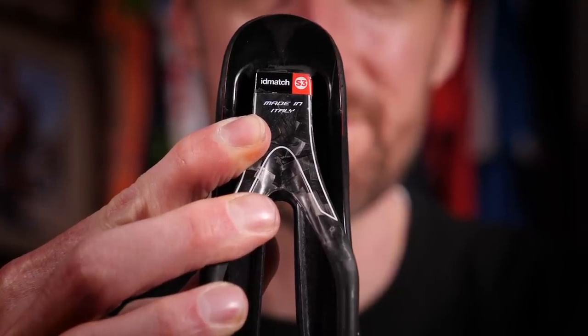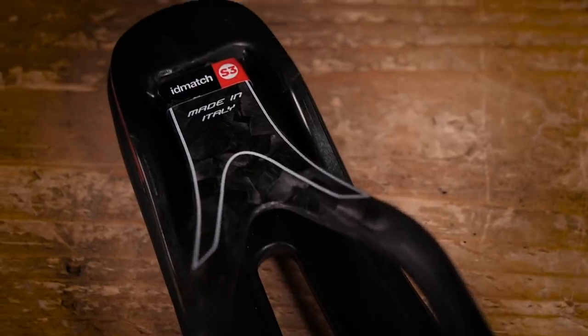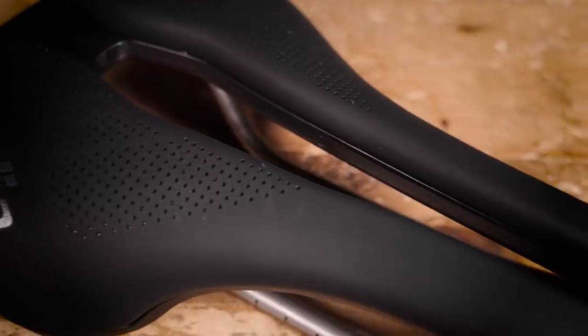I expect you'll want a bit more information on how you make sure you get the right saddle for you. Well, handily, Sellitalia have come up with a system that matches your own measurements with the perfect saddle model, and they've called it ID Match. You'll find this ID Match at accredited bike shops, where you're also likely to be able to find a load of demo models, which means you can try before you buy — which is always recommended and very cool.